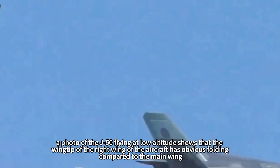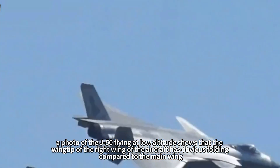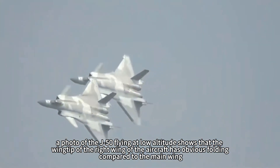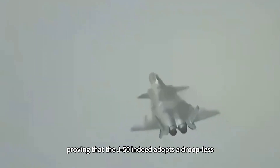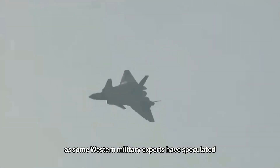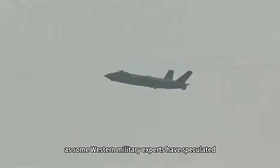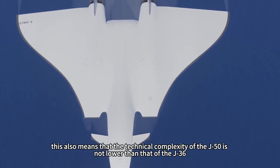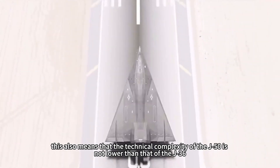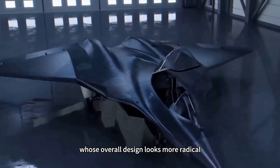A photo of the J-50 flying at low altitude shows that the wingtip of the right wing has obvious folding compared to the main wing, proving that the J-50 indeed adopts a droopless, full-motion wingtip design, as some Western military experts had speculated. This also means that the technical complexity of the J-50 is not lower than that of the J-36, whose overall design looks more radical.